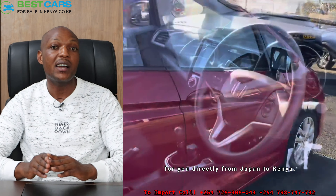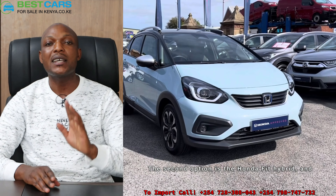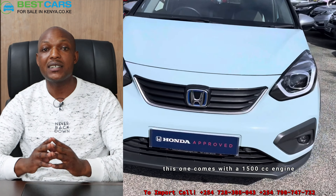Within 28 to 55 days, your brand new car is going to be in Kenya. The second option is the Honda Fit hybrid, and this one comes with a 1500cc engine.